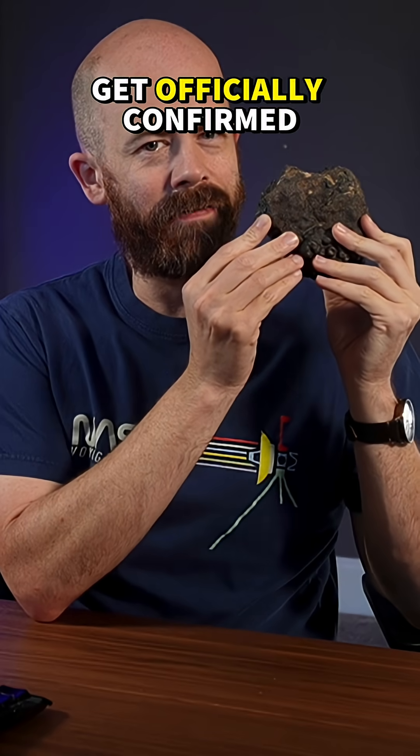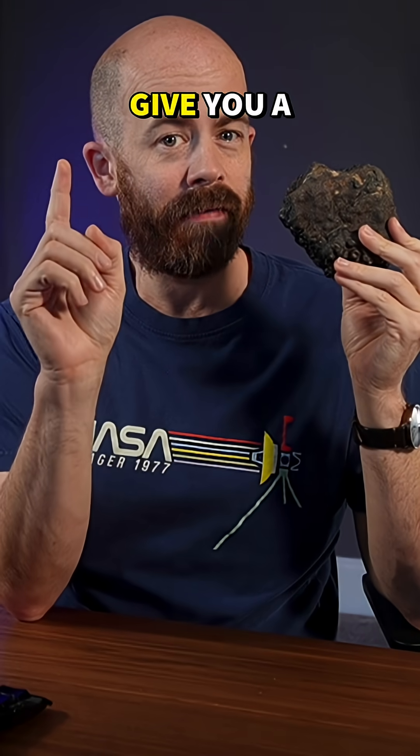How do meteorites like this one get officially confirmed and classified? This is part one of a series where I'm going to give you a behind-the-scenes look at that process.